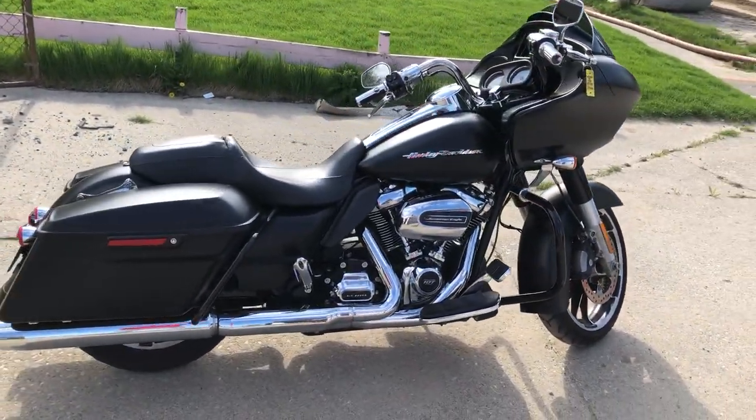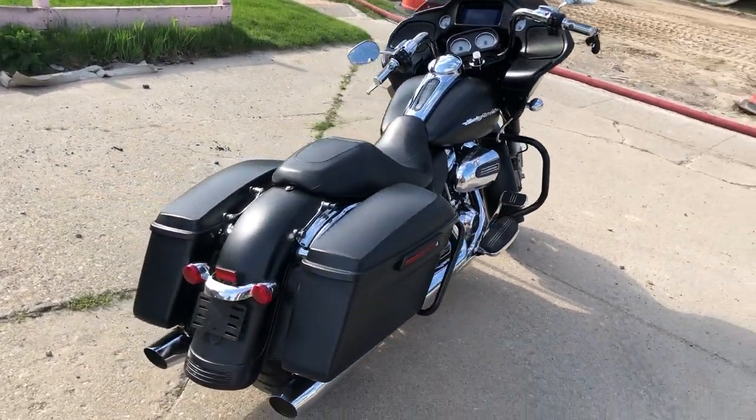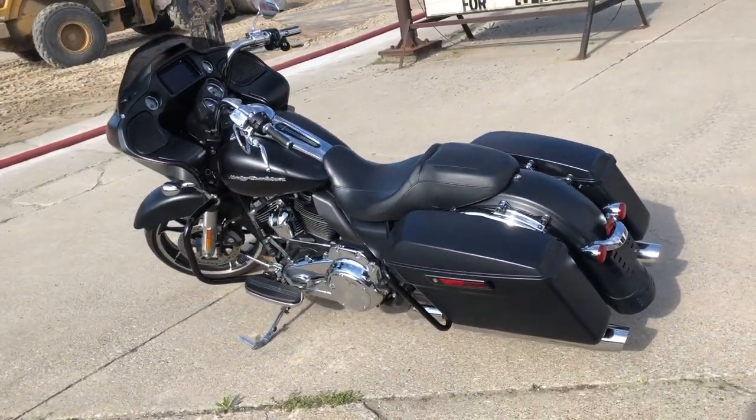This is a 2019 Road Glide Custom and you can own it for $13,999. Give us a call guys, we'll get it done. 810-648-9500.